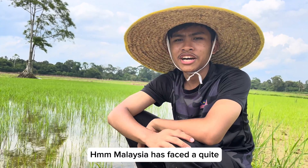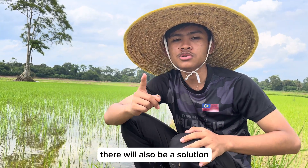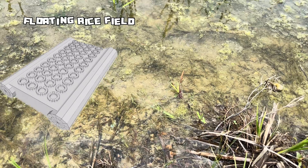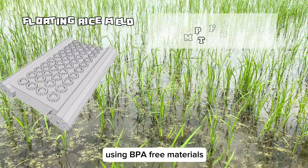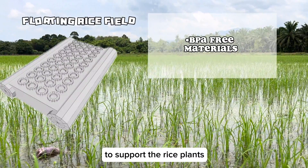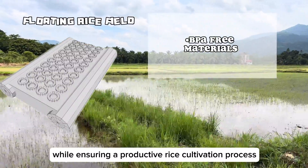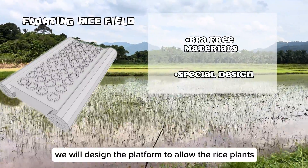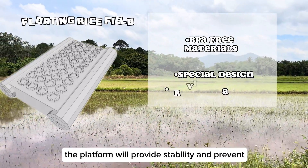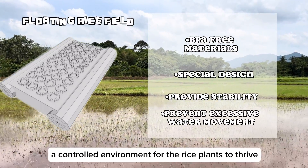Malaysia has faced quite difficult challenges to produce rice. But when there's a problem, there will also be a solution. Here is our innovation to overcome this issue. The idea is to create a floating platform using BPA-free materials such as recycled plastic or bamboo to support the rice plants. This way, we can eliminate the risk of BPA contamination while ensuring a productive rice cultivation process. We will design the platform to allow the rice plants to anchor their roots through specially designed gaps. The platform will provide stability and prevent excessive water movement, creating a controlled environment for the rice plants to thrive.